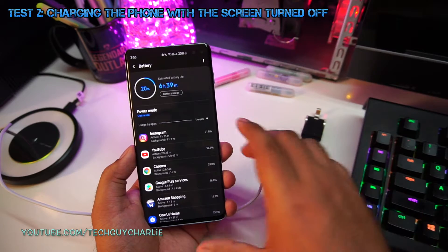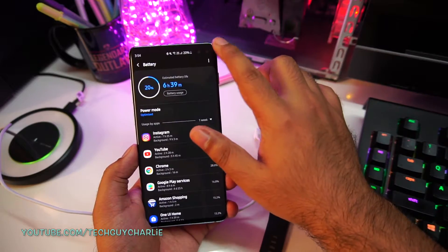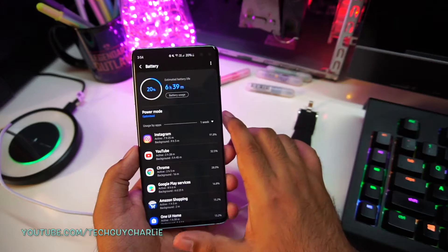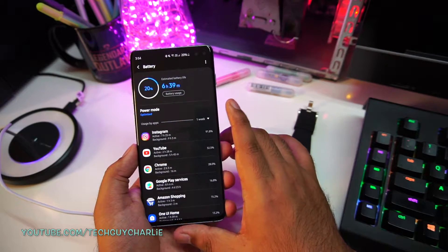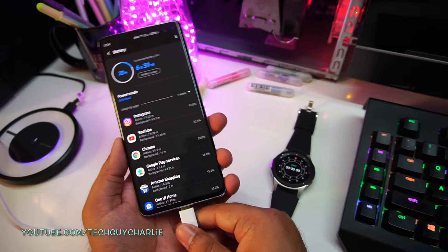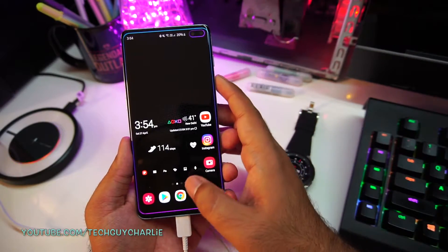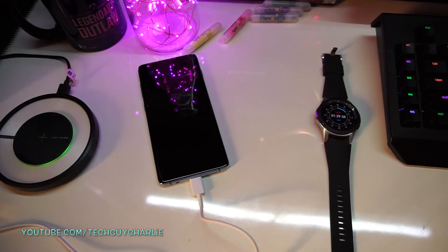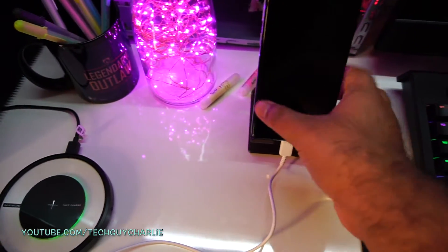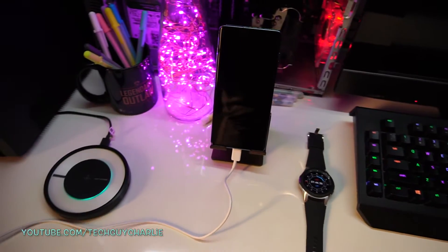The battery is back down to 20%, so let's begin part 2 of our testing. I will be charging the phone with the screen turned off, but the phone itself will be on. Wi-Fi, Bluetooth, and mobile data are all still on — the only difference is the screen will be off, meaning I will not be using the phone while it charges. I'm also going to put the phone on a stand so it does not heat up from the back. Phone is charging — I'll be back at the 30-minute mark.